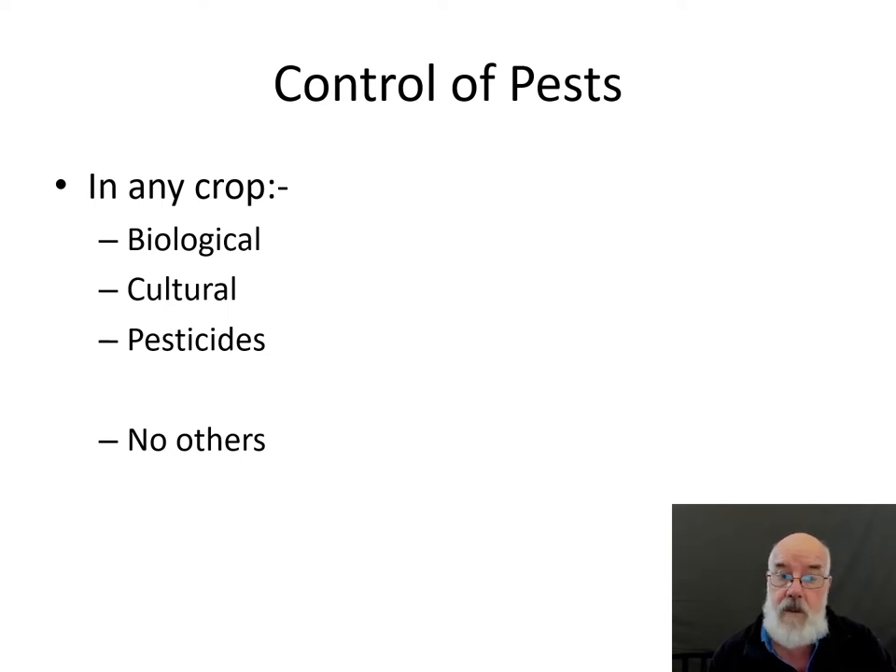The third one, pesticides, is very much a support tool in an IPM approach and certainly not the primary means of controlling pests. What we try to do is integrate those three control methods so that they work together in a compatible way, and it's important to note that there aren't really any other control options. This is what we've got and this is what we have to work with.